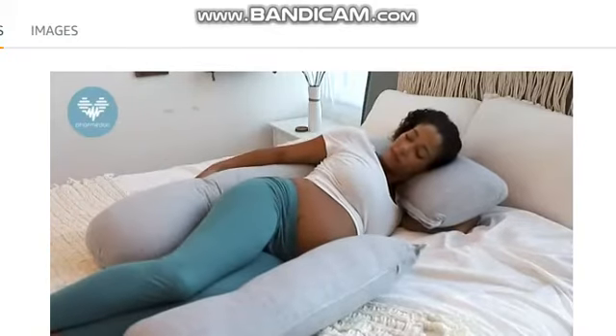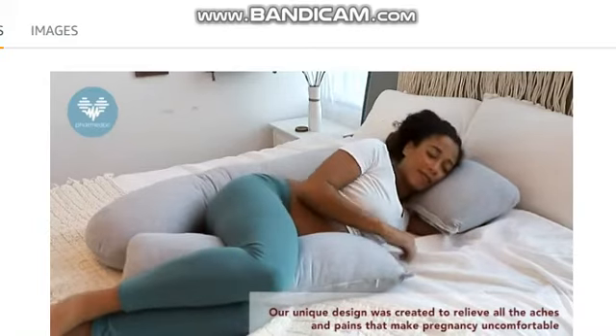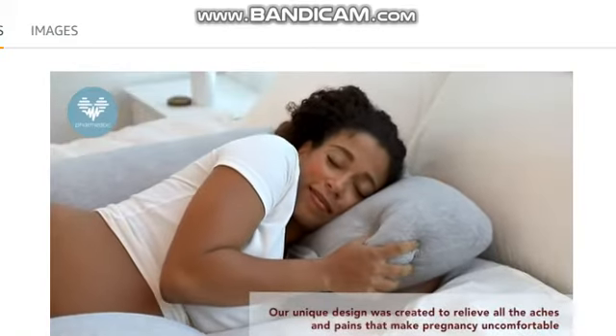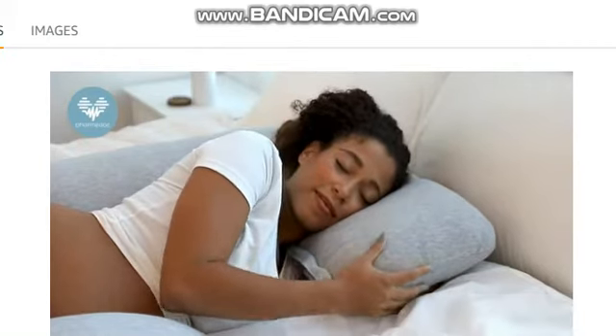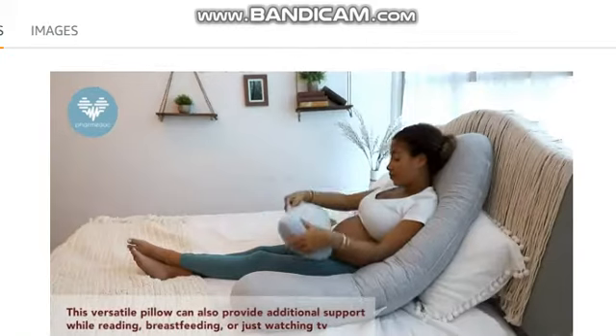The separate detachable cushion can be used for additional support as a head pillow, or however you see fit. The versatile pillow design can also be used for reading, breastfeeding, or watching TV.